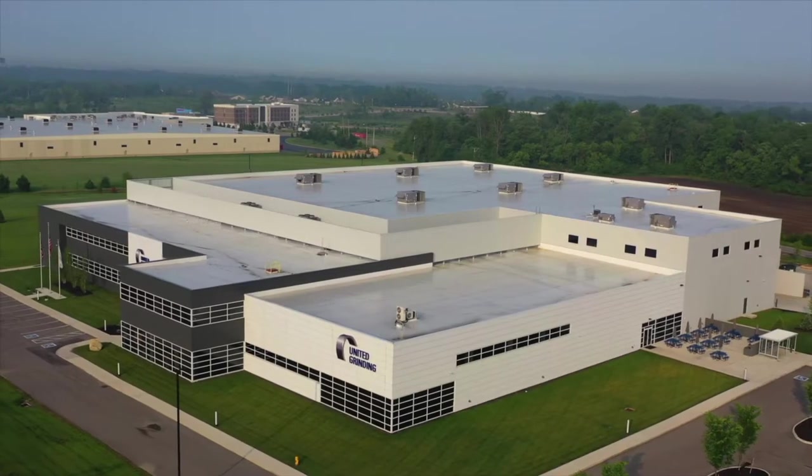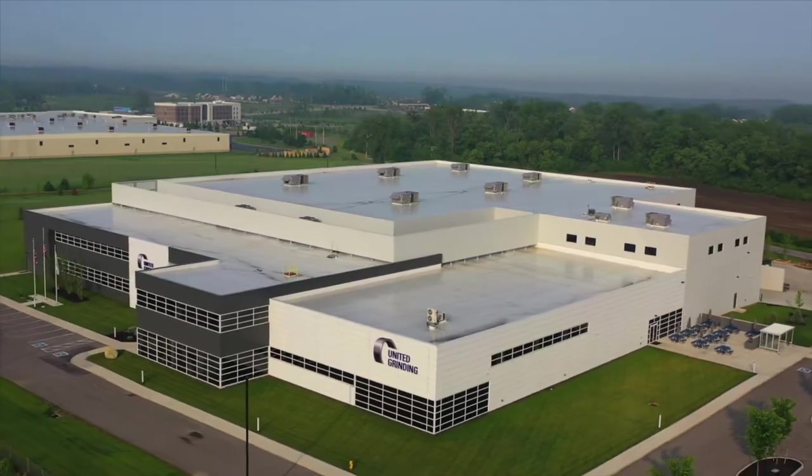Hello and welcome to United Grinding North America in our Miamisburg, Ohio Solutions Center. My name is Phil Wyss. Our discussion today will revolve around the next generation of heavy-duty profile grinding machines with continuous dress creep feed grinding capabilities from Blohm.